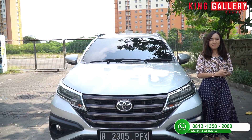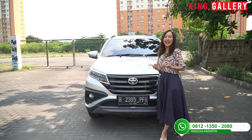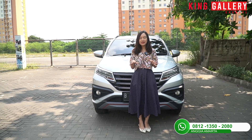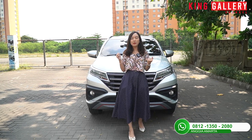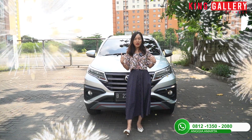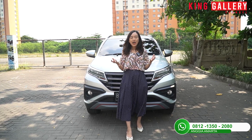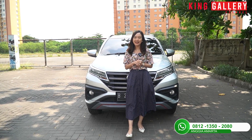Hi everyone, welcome back again to King Gallery Channel. Balik lagi di sini bareng Anggi. Di sini Anggi akan mereview unit SUV yang bisa dibilang wall budget, peminatnya banyak banget, dan bisa jadi mobil favorit. Pas di bawah segala medan untuk family car, super nyaman. Walaupun ini mobil SUV yang tinggi, tapi masih nyaman untuk dipakai bareng keluarga kalian. Kalian penasaran gak Anggi akan review unit apa? Stay tune terus ya, jangan skip dan tonton sampai akhir.